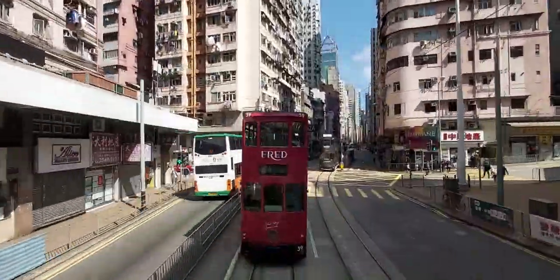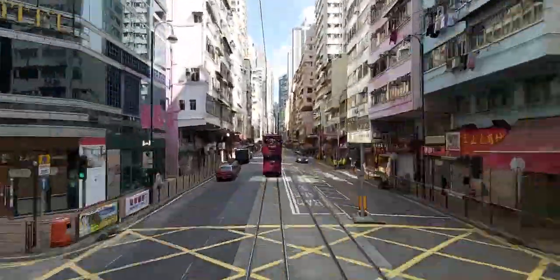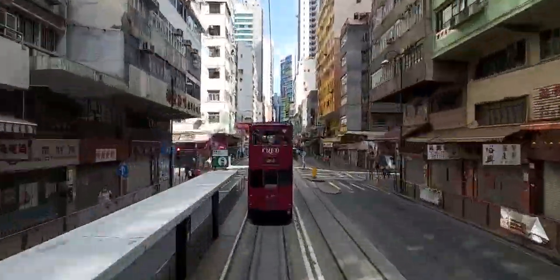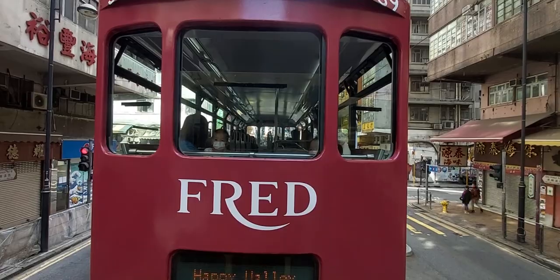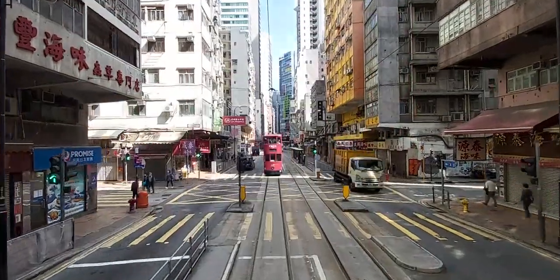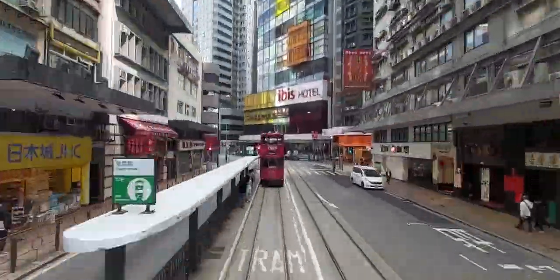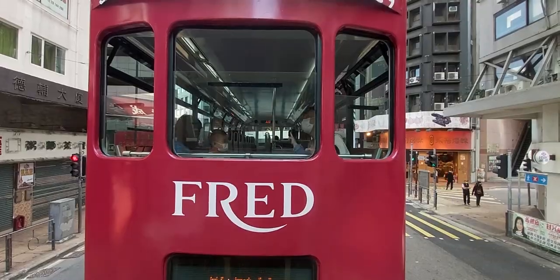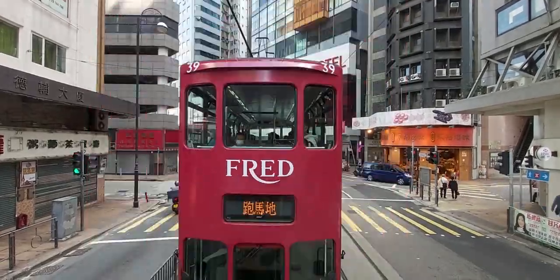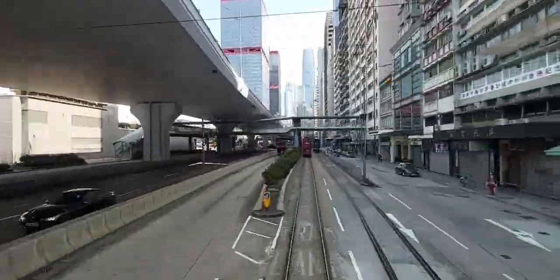The trams are not that fast, with speeds maxing out at about 40km an hour, meaning that it takes one and a half hours to travel from Kennedy Town to the other end in Shau Kei Wan. This is much longer than the 27 minutes that the MTR's island line takes. But the trams are not going anywhere anytime soon, as they hold immense cultural and historical significance and provide a cheap and convenient alternative to the metro.